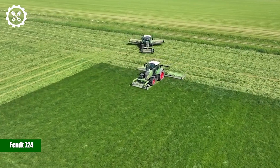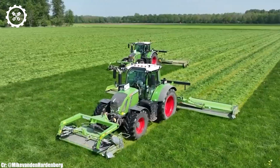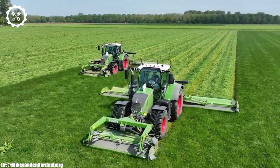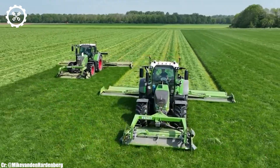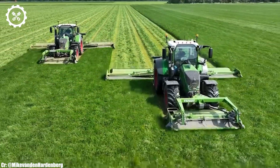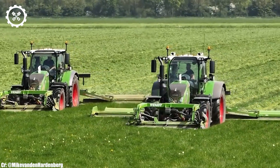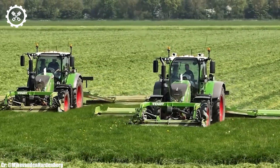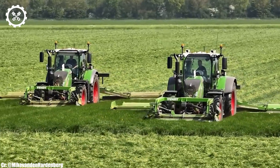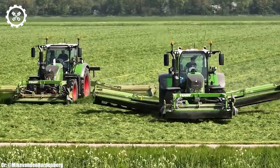FENDT 724. The FENDT 724 is a well-respected and versatile tractor known for its performance, advanced technology, and operator comfort in modern agriculture. With an engine output typically ranging from 235 to 270 horsepower, it offers a balanced combination of power and fuel efficiency suitable for various farming tasks.